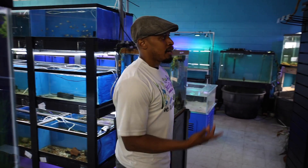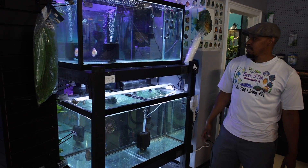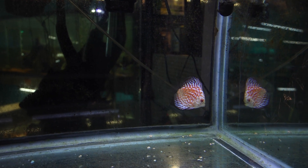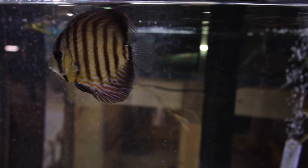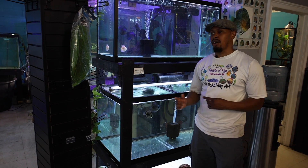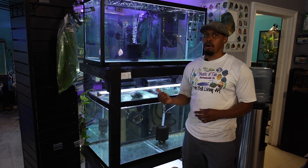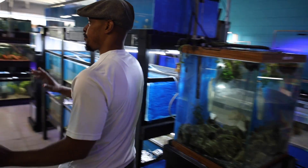This is our discus section - really skimpy right now. It's been really hard getting discus in, and when we do get them in they go pretty fast. That's actually how I got started selling fish - I bred discus and started selling the babies online. We normally sell a lot more discus, so don't judge me on the four we have right now. My supplier is having a hard time getting them into the country. I have a shipment coming in tomorrow and hopefully some discus in that.